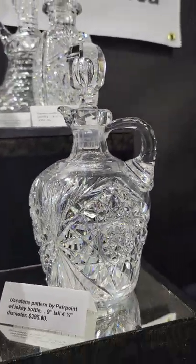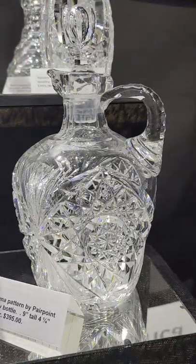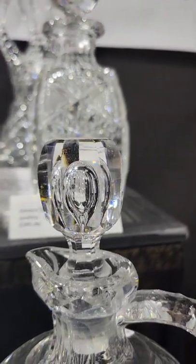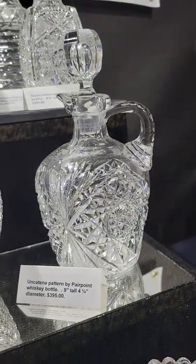Here's a nice whiskey bottle in Uncatina by Powerpoint — it's nine inches tall. The pattern is pictured in their catalog. Beautiful teardrop in the stopper, which is also fluted, punty cut handle, and it is $3,950.